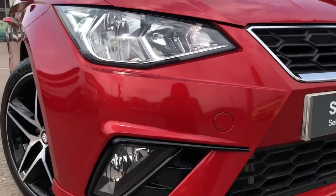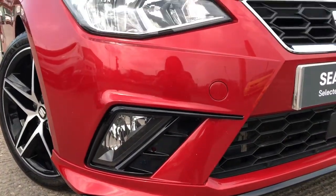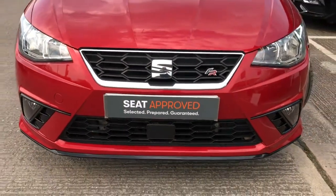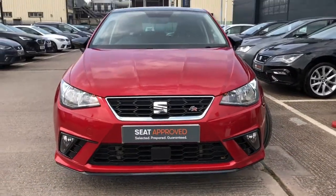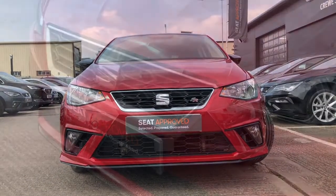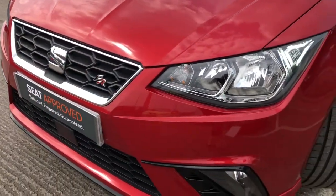Finished in Desire Red, one of the special paints, and this vehicle does come with the exclusive front and rear bumpers as well as the stunning design and detailing on this vehicle, such as the LED daytime running lights and the black contrast side mirrors.